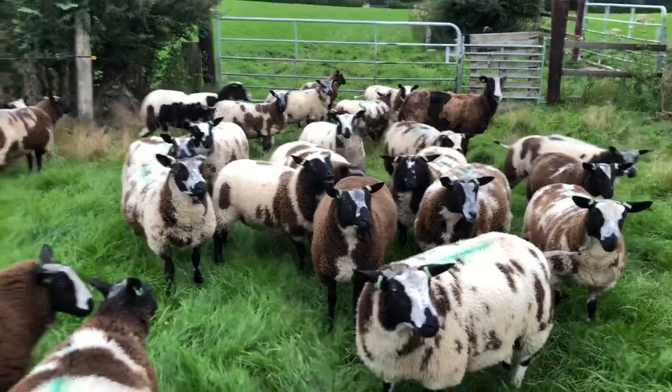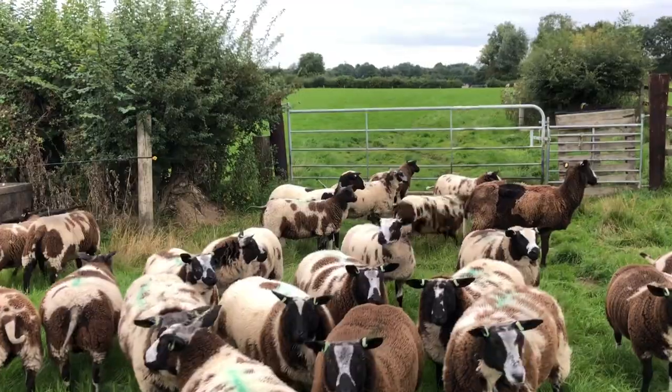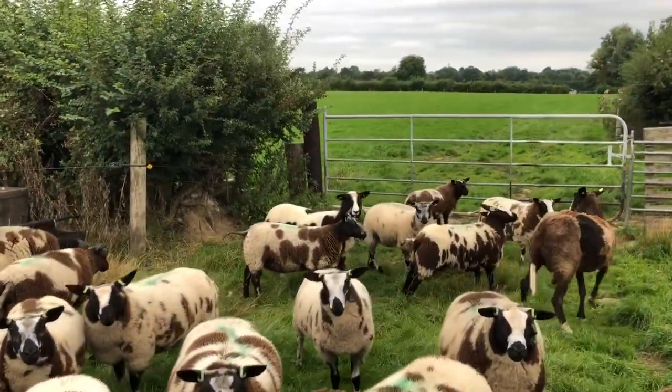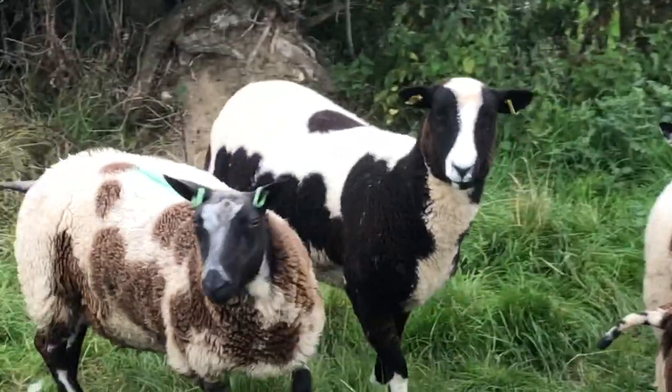She's a first-generation crossbred in the back. Crossbred with what? Zwartbles x Dutch Spotted. So you can see, that's the crossbred right there.